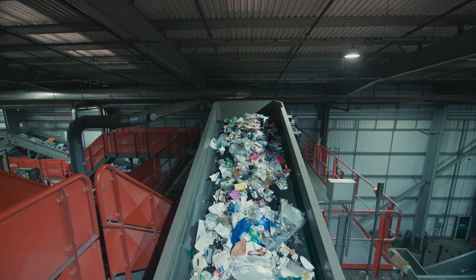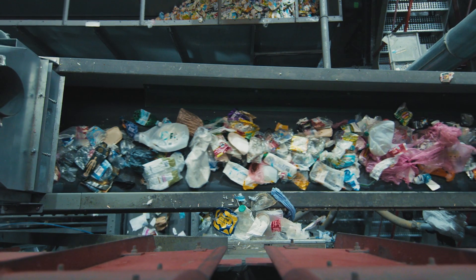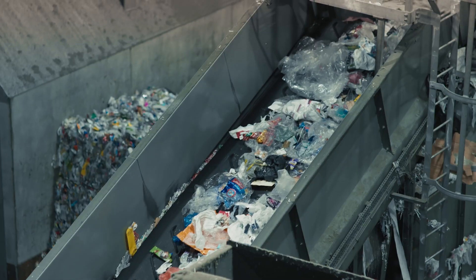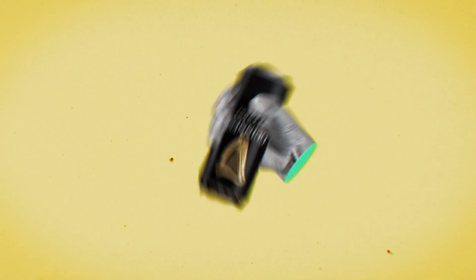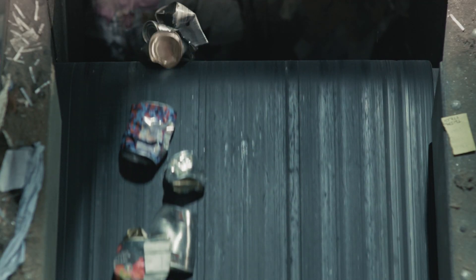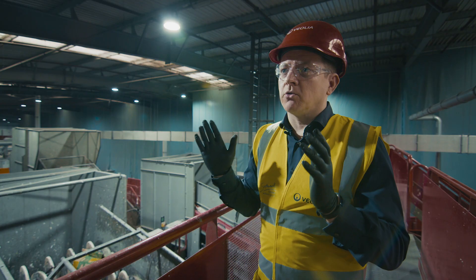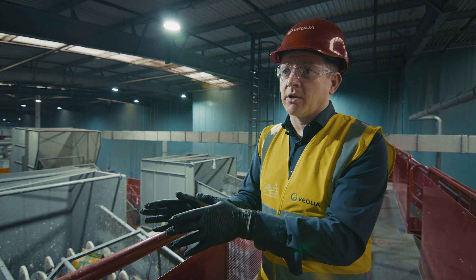If you've got a tray with a piece of film on top, peel away the film, make sure the tray is nice and clean, and then the solid plastic trays can be recycled at most facilities. And those little widgets in Guinness cans? With cans we don't expect you to cut them open and remove any plastics that might be inside — that'll be done later in the process. Just make sure all your aluminium cans go in the recycling.